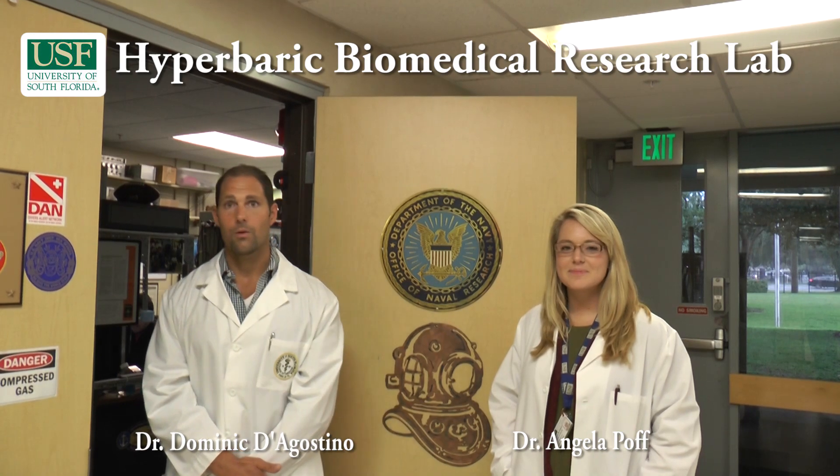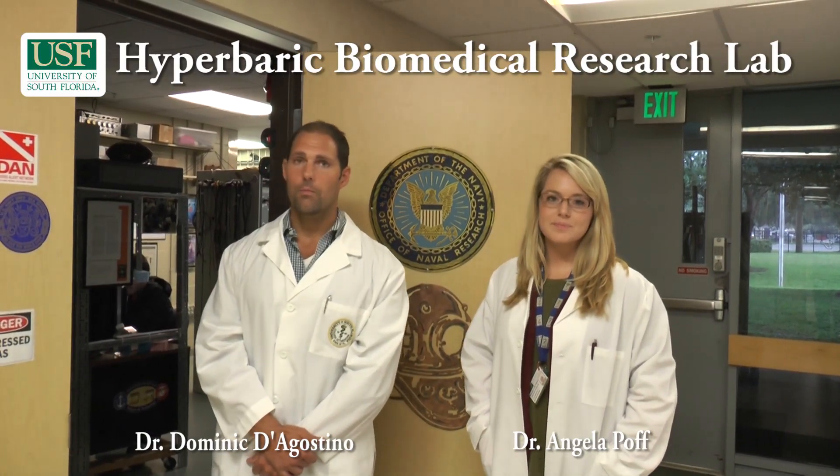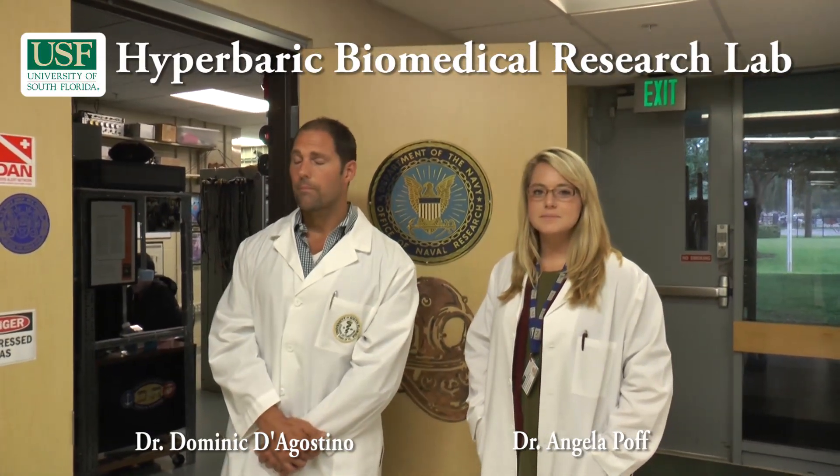My name is Dominic D'Agostino. I'm an associate professor at University of South Florida College of Medicine, and this is the Hyperbaric Biomedical Research Lab. We get most of our funding through the Office of Naval Research. My project specifically is to look at CNS oxygen toxicity, which manifests itself as a seizure.